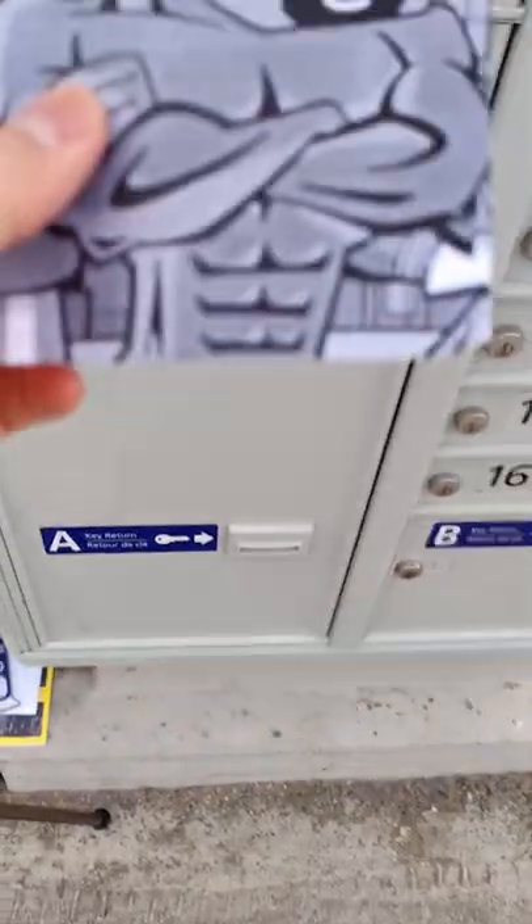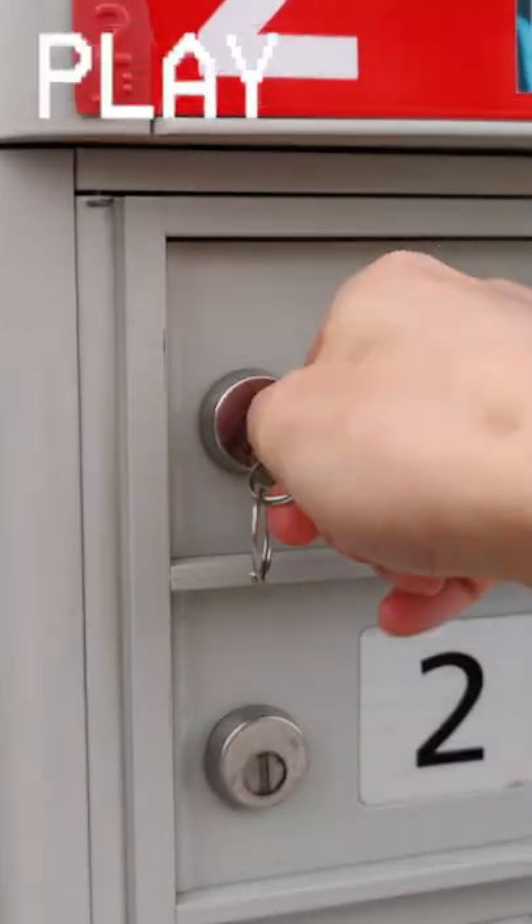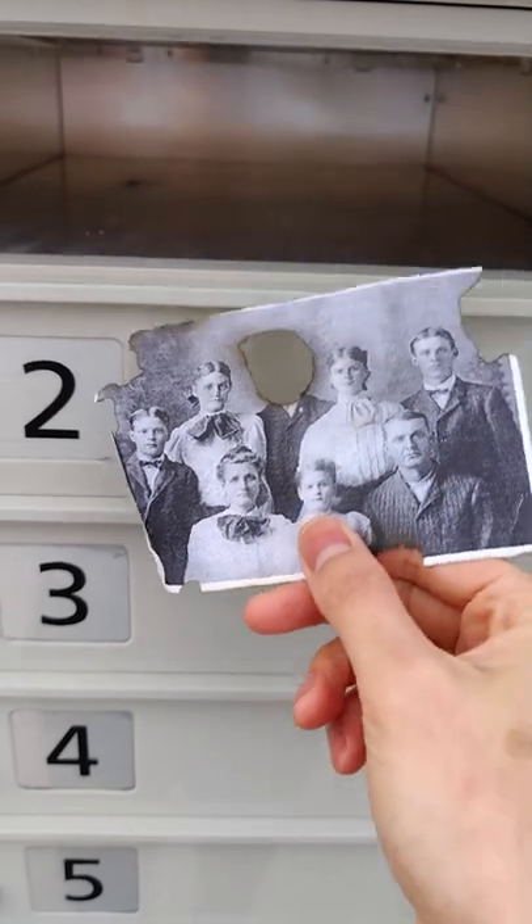I arrived at the secret location, opened the mailbox, reached my hand in — and holy Captain Pringles. It was a photo of the crimson chin. Just kidding. I opened the mailbox and took out a mysterious sealed envelope along with an old family photograph.